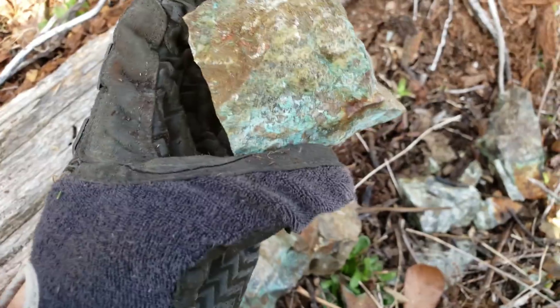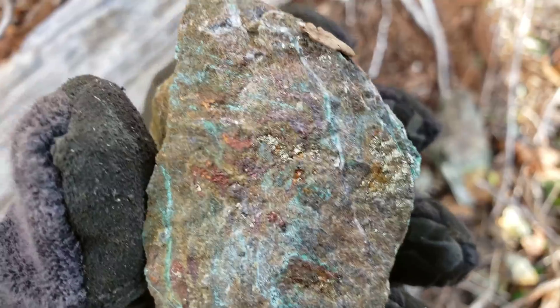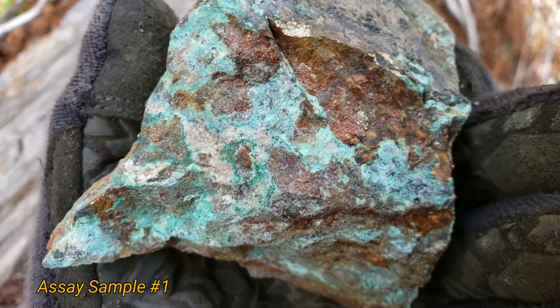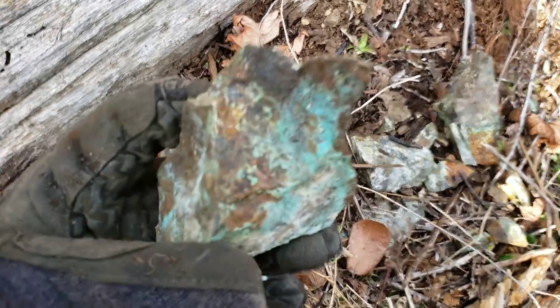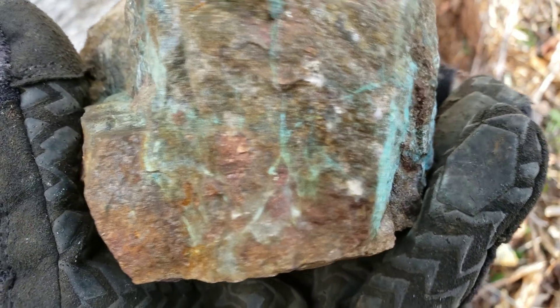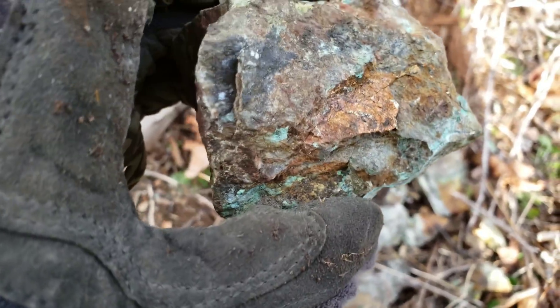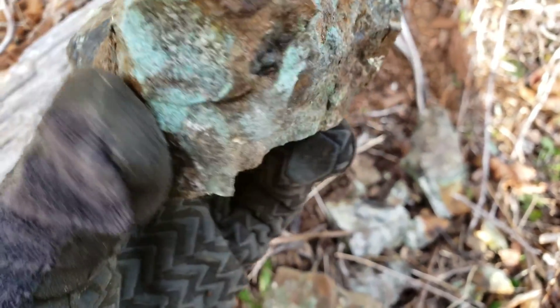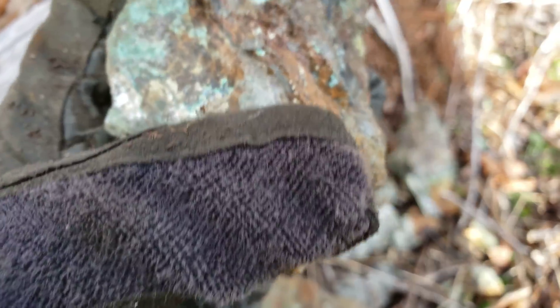We have a few more samples here and these ones have substantially more mineralization. We're going to send one of these in right away — probably this one here — and we'll post the assay results at the end of the video. This is probably going to be similar to the stuff they would have mined out — more solid mineral.